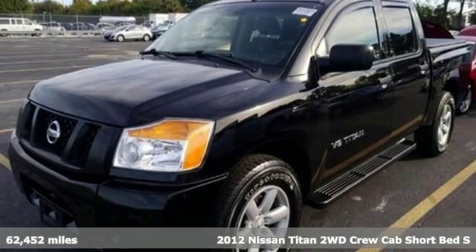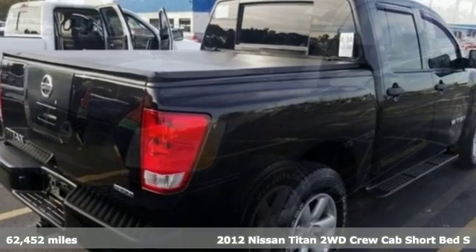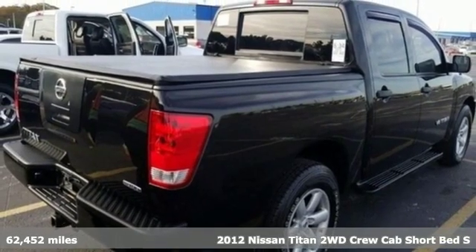Here's a 2012 Nissan Titan. Nissan excites the senses so you can enjoy the journey.